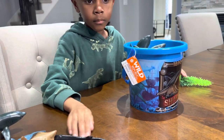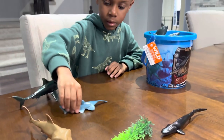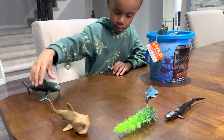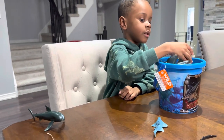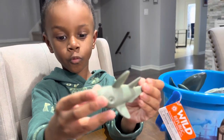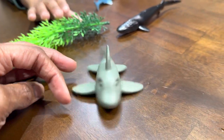What else did the bucket come with? Nice organization. This is the ghost shark — it came with a ghost shark. Spooky! Oh, nice ghost shark.